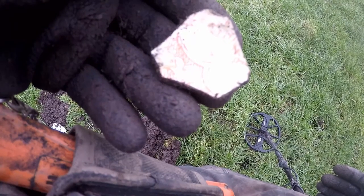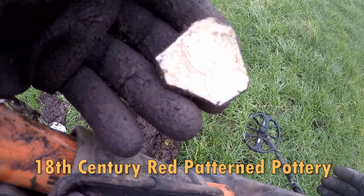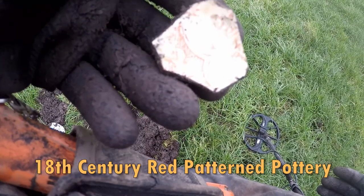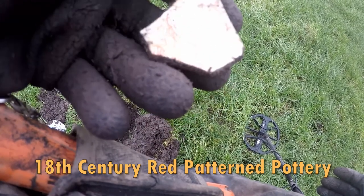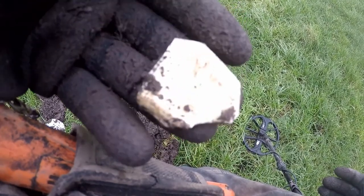Victorian pottery, red glaze, between 1837 to the late 19th century. I think it's some sort of pot, some sort of saucer maybe, or a cup — I'm not quite sure.